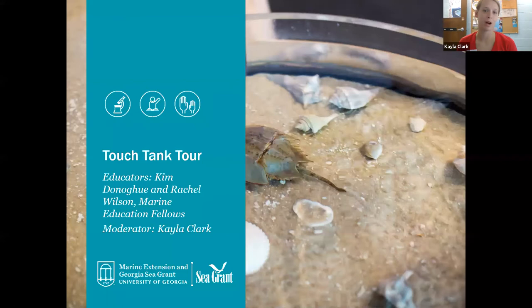All the animals in our touch tank live at the bottom of tidal rivers, including rivers like the Skidaway River that runs right behind our aquarium building here. With that, I'm going to turn it over to Kim, who's going to start us on that virtual tour on the banks of the Skidaway River.